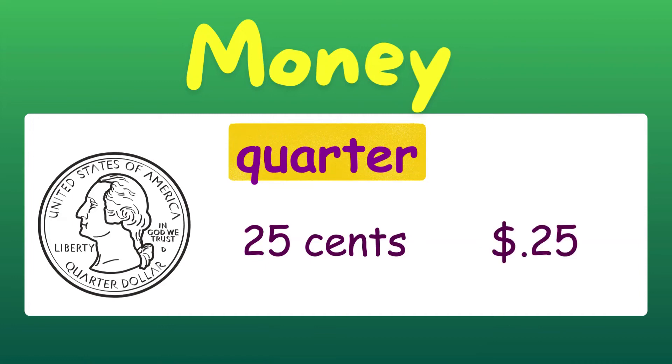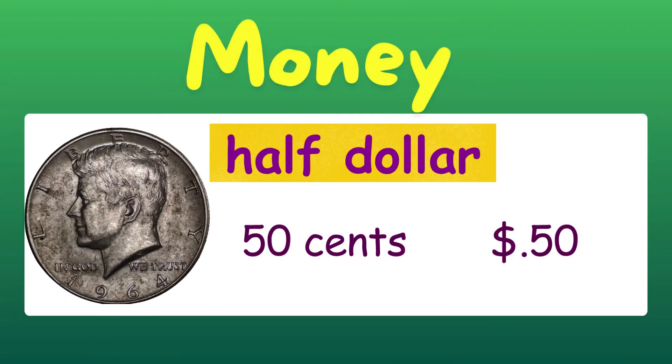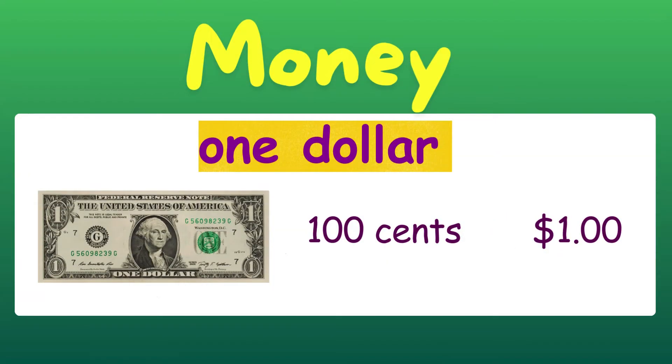The next coin is a quarter. A quarter is worth 25 cents. This is a half dollar. A half dollar is worth 50 cents. Now we have one dollar bill, which is worth 100 cents.